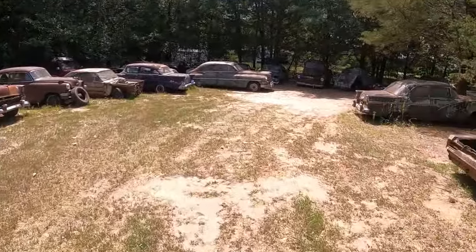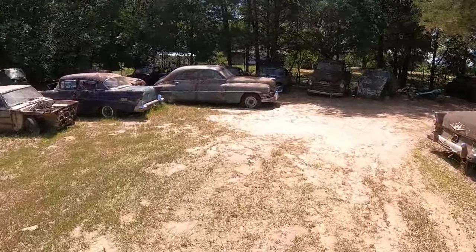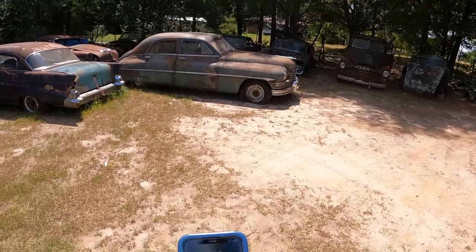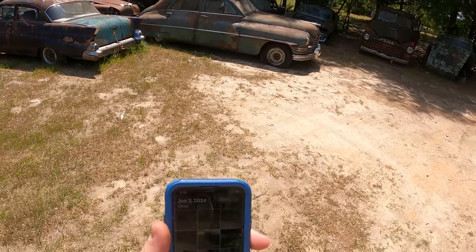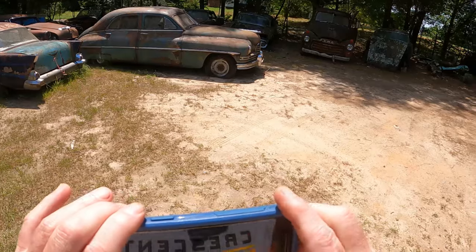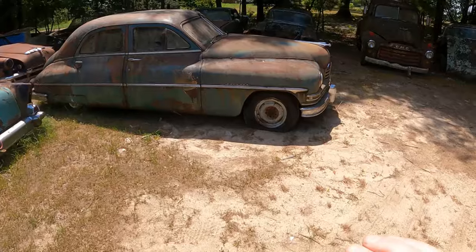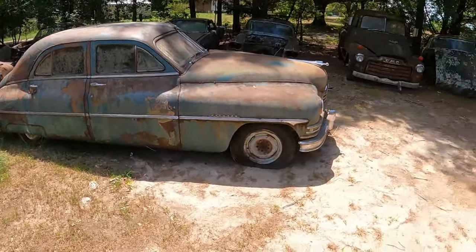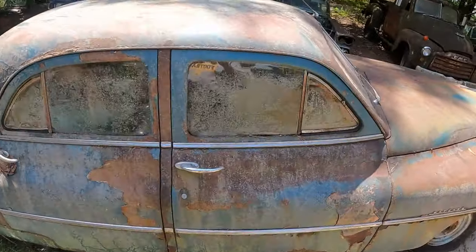I'm looking at this four-door — not sure what it is. It's a Packard. Looks pretty together; let's take a look on the inside.